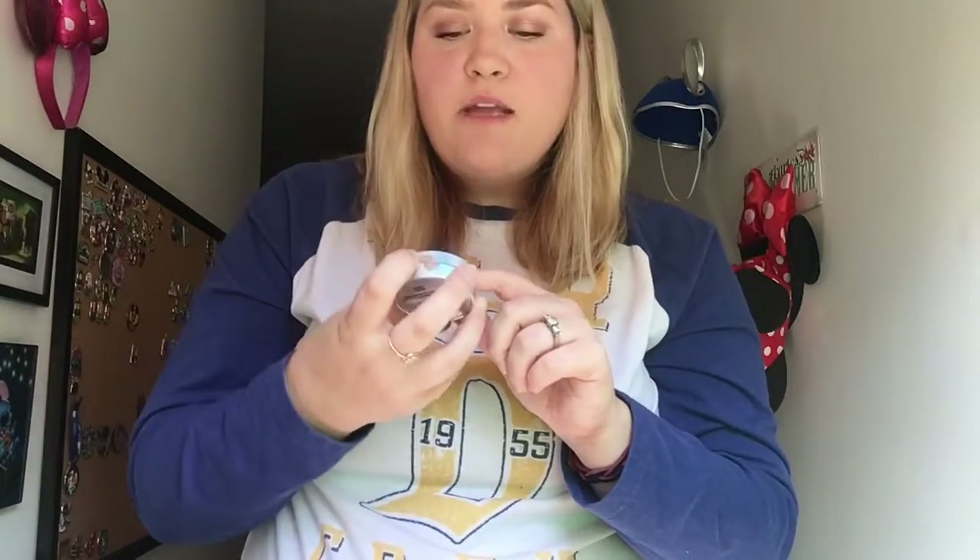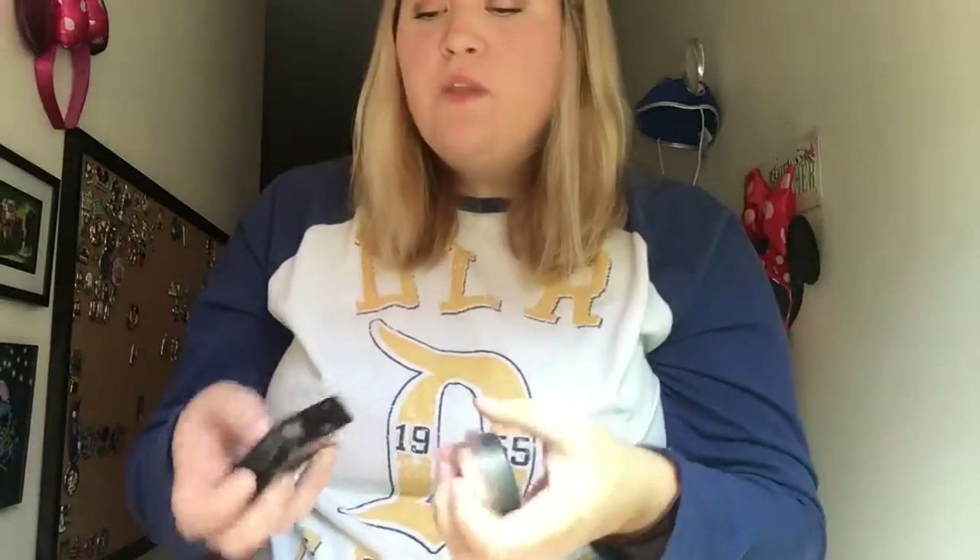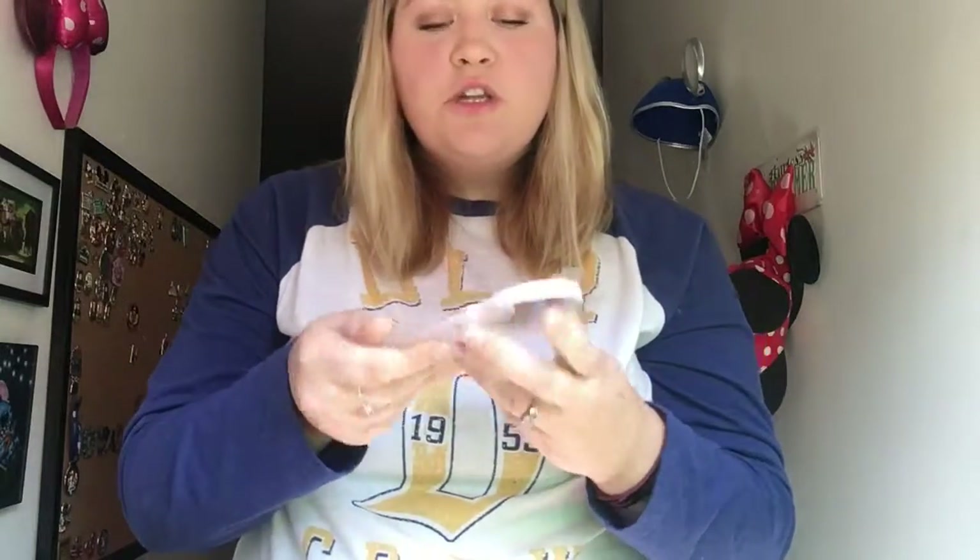This is the Physicians Formula Butter Highlighter in Champagne — it smells quite delightful and I've already hit pan on it. I'm bringing two face powders: the Bare Minerals powder which has SPF in Medium Beige, my darker shade, and the Maybelline Fit Me in 120, my lighter shade. I also have a Pacifica Bronzer and Blush Duo in Rose and Coconut, infused, with a mirror on the back.